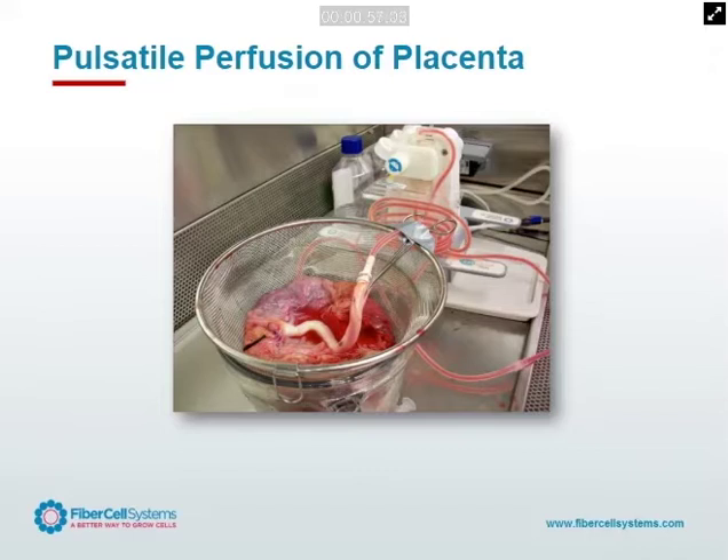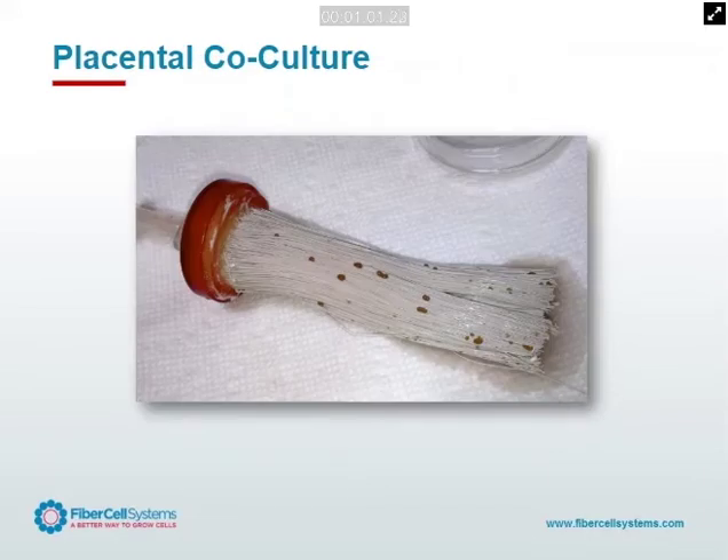We took all these cells and just dumped them into the 5KD cartridge. We wanted to enhance cell-cell interaction and concentrate on the cytokines that the cells might be secreting. The first three days we would gently flush it out to remove the non-adherent cells. Then after about a week, we started to see these red blobs, these red nodules forming on the fiber, and we had a new crop of suspension cells being harvested out of the cartridge.